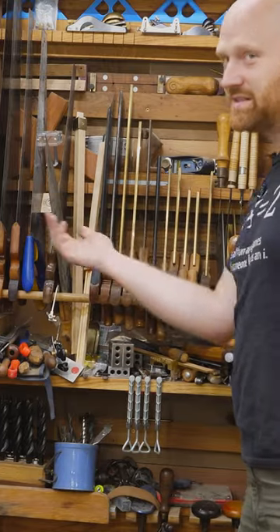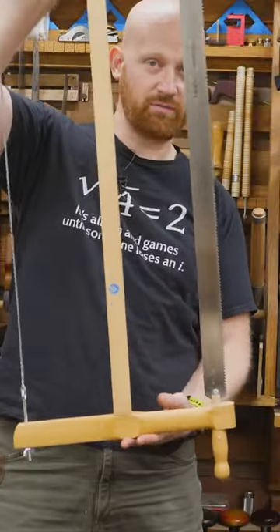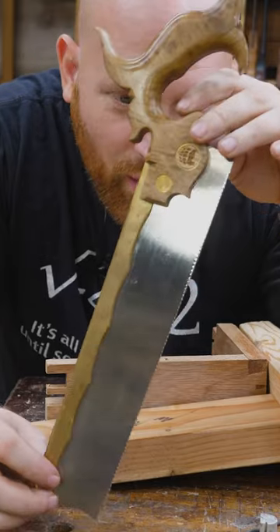I've got a lot of saws in my shop — and this isn't even half of them. So if I had to pick one saw, which saw would I keep? Some people might say the hand saw — it's basically the table saw of the hand tool world. Some might say the continental frame saw — it's kind of like the band saw of the woodworking world. But both of those aren't really good with detailed joinery.